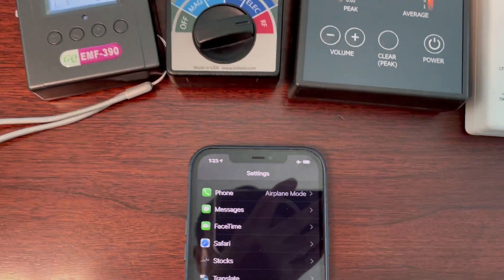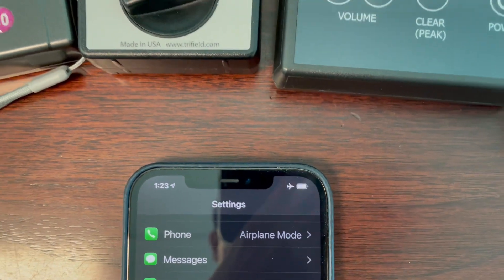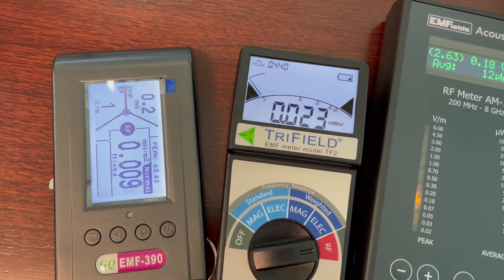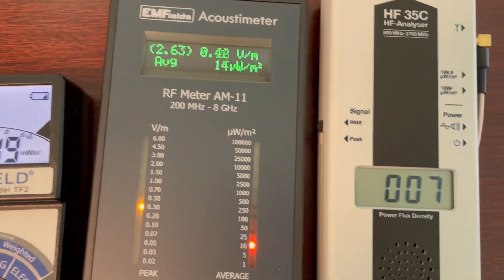Currently my iPhone 12 is set to airplane mode, which is supposed to have no RF signal coming out. So all four meters' readings are very low — that is normal, as expected.